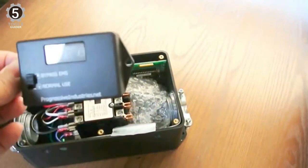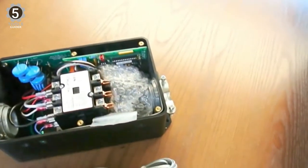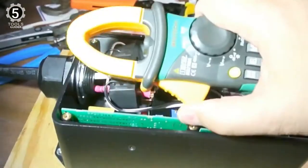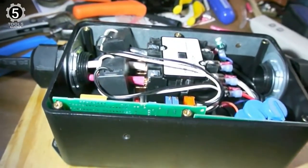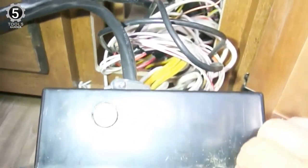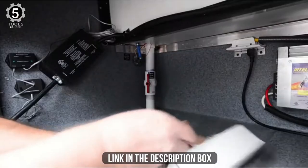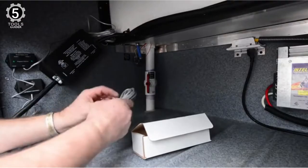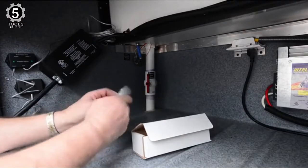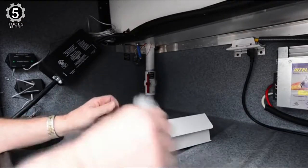The product setup process isn't complicated, as many people found the permanent installation easy to do by themselves. This product's digital display is a resounding positive — it is straightforward to read, even in the worst lighting conditions. It ensures there will never be an issue with keeping track of the vital info provided by this surge protector.